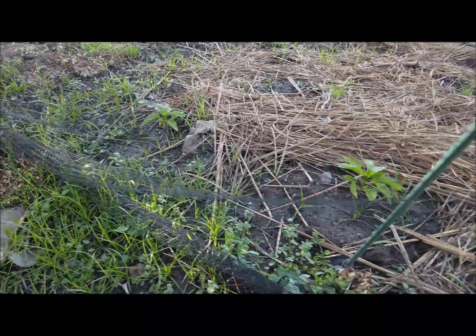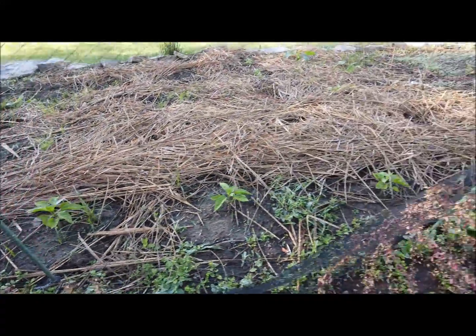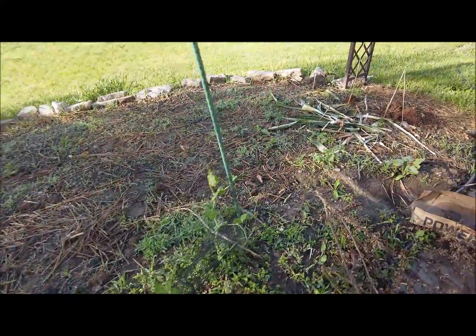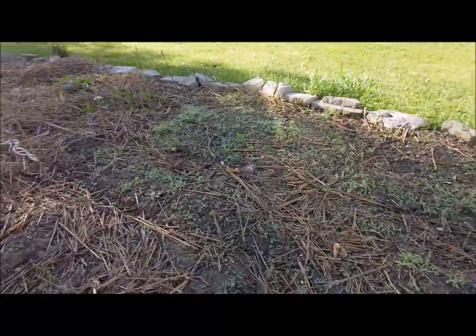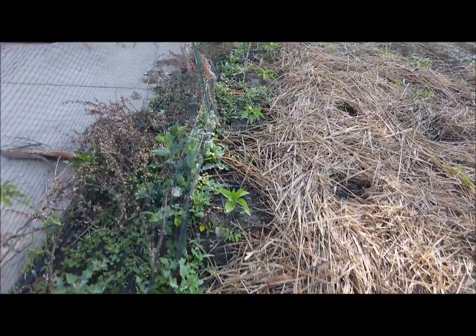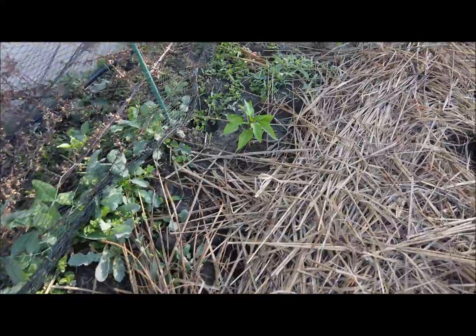On the other side of the netting the bell peppers are looking pretty good. Something popped up here — I don't know what that is. Let me get you a closer look at these pepper plants — they're looking really good over here.